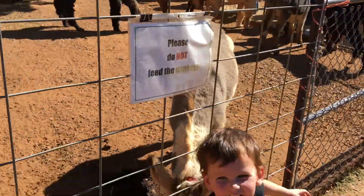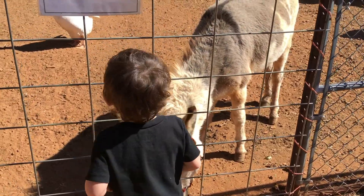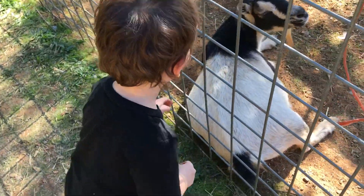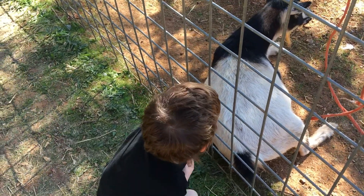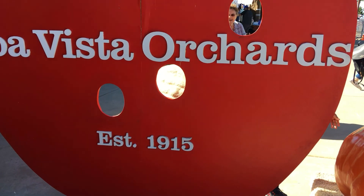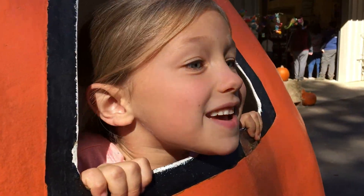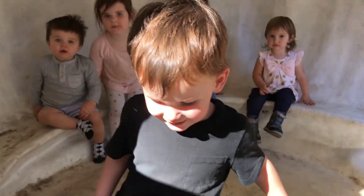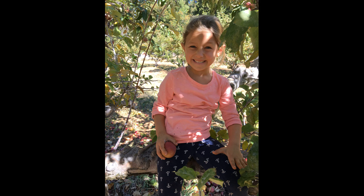Look at that big one! Another yeehaw. Reach your hand in and pet him. Look at that big one — that looks amazing!